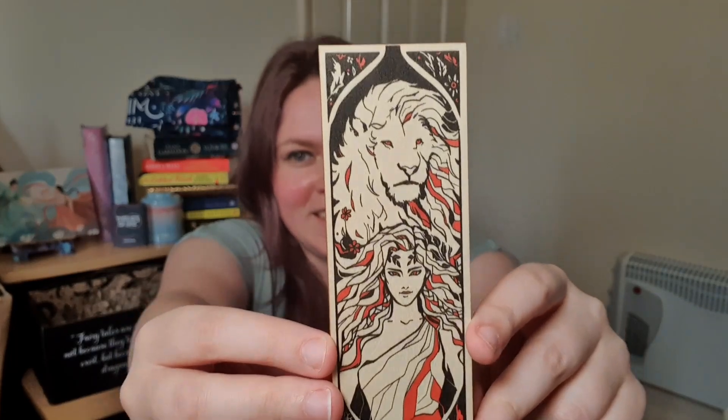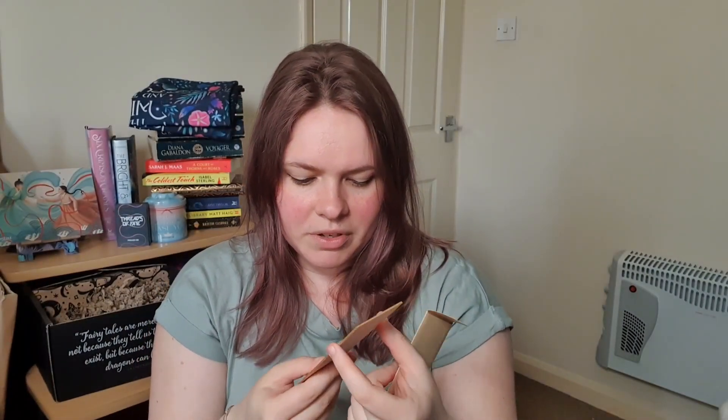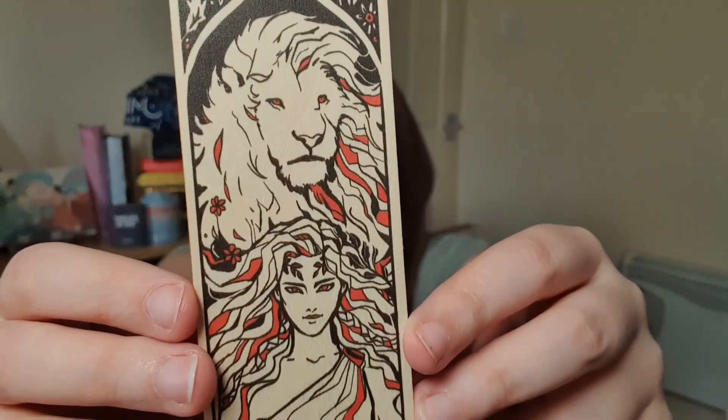Next thing inside the box is this — it says a Circe woodmark, so I'm guessing this is a fancy bookmark made of wood. And I would be right. So this is Circe and then a lion — Greek mythology. It's quite a nice pattern; I like the vibrant orangey red on there, it looks more red on camera but it's definitely more orange in real life. It looks like two-ply, not very thick wood — kind of like a lollipop stick. I reckon I could snap this if I really wanted to, so it's not the best quality. But I kind of like it.